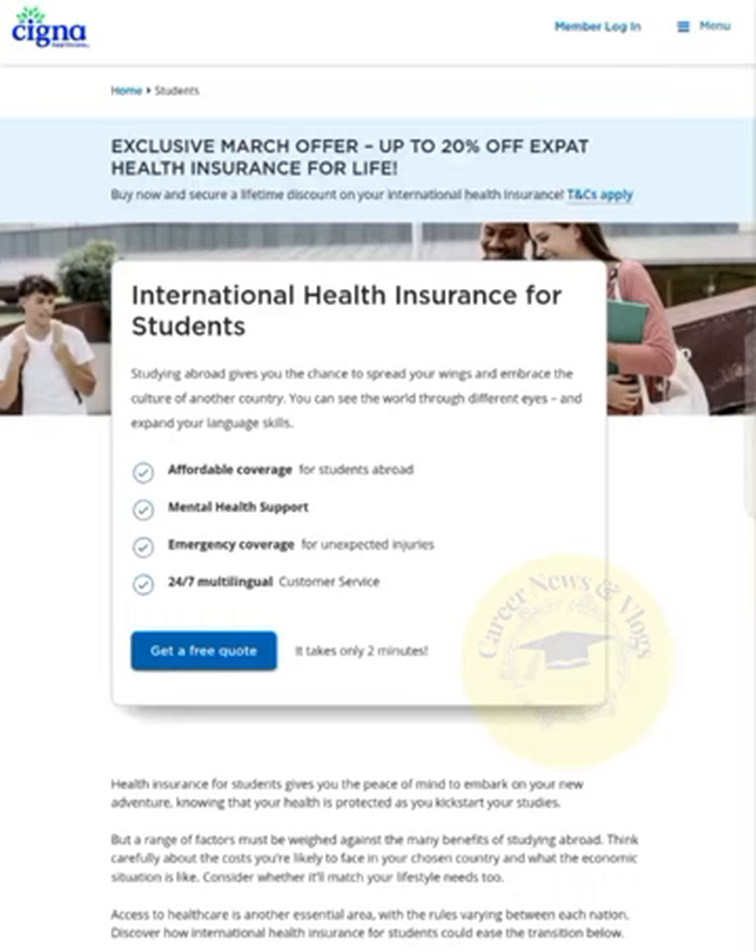Hello everyone, today we discuss international health insurance for students — which type of insurance is better for students. There is an exclusive March offer of up to 20 percent off apart health insurance for life. This is about the Cigna health care for students. Today we discuss what is health insurance and its benefits for students, and how it helps with international study. Health insurance for students gives you peace of mind, letting you embark on your new adventure knowing that your health is protected as you kick-start your studies.